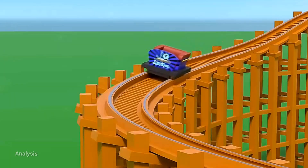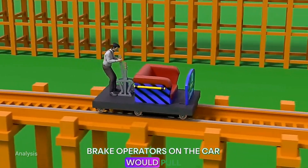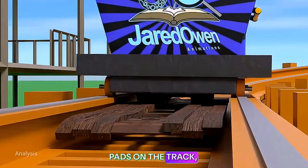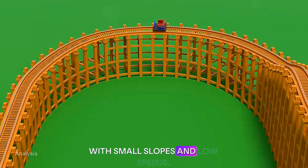But there was still one more problem: how to stop the car safely. In the early days, braking systems were manual — brake operators on the car would pull a lever to stop. Another method was using large friction pads on the track, controlled by an operator to slow down the car. These systems only worked on coasters with small slopes and low speeds.